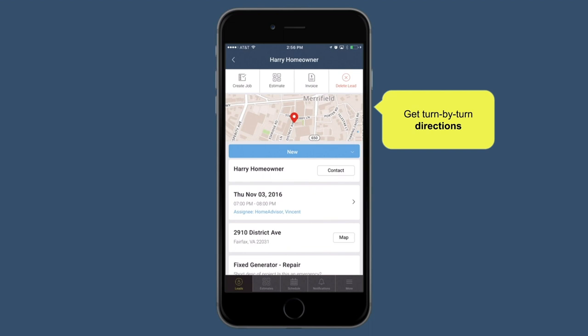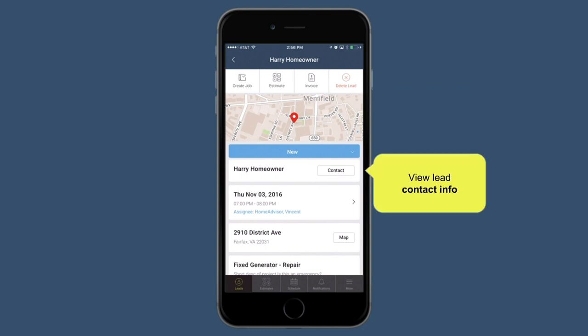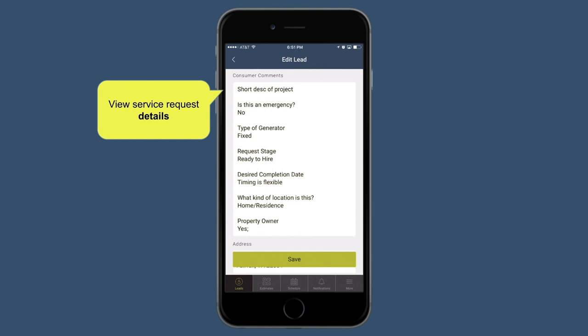Each lead also comes with turn-by-turn GPS directions — you don't have to type in or look up their address, it's all built in to save you time. All of the HomeAdvisor lead information is imported, so you can view all their contact info like phone numbers and addresses, as well as all the details about the service request the homeowner submitted online.